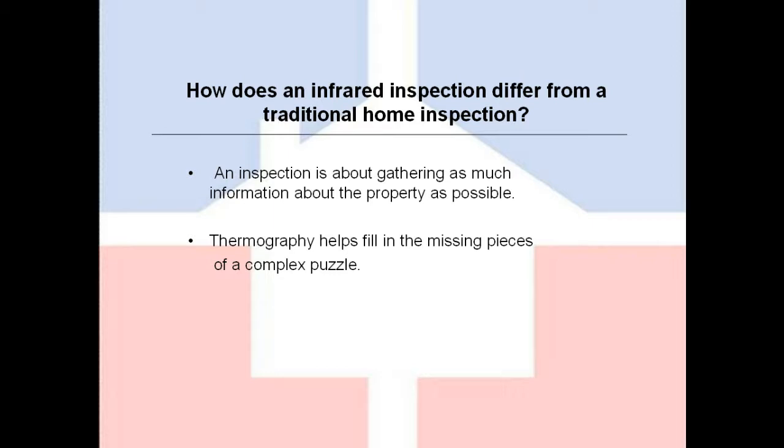An infrared inspection differs from a traditional home inspection in several ways. Traditionally, an inspection is about gathering as much information about the property as possible. A traditional inspection relies on what you can see, feel, and touch, and what you can see with your flashlight. So the use of thermography helps fill in a missing piece of the puzzle.